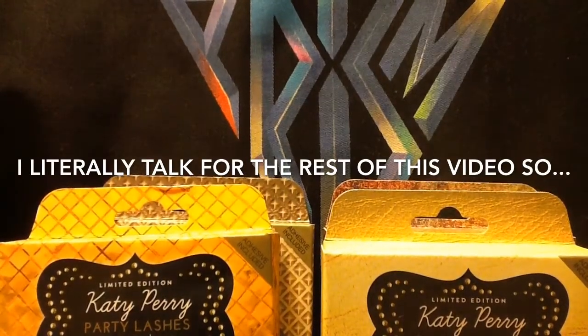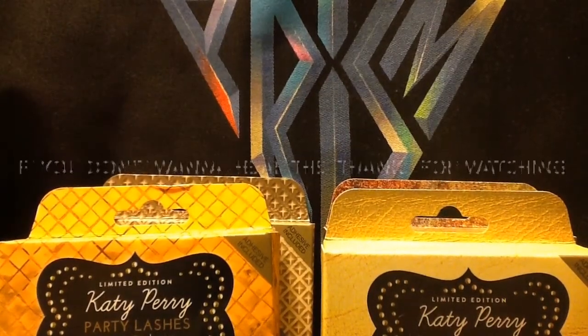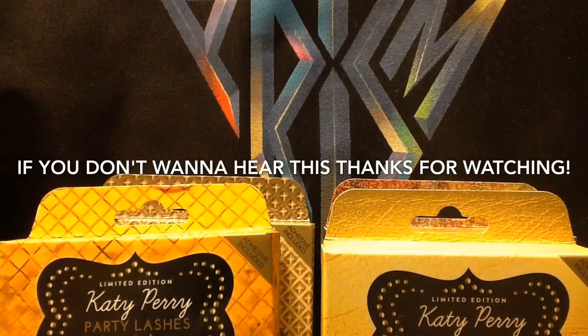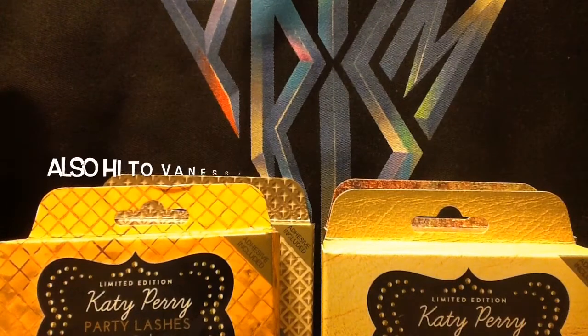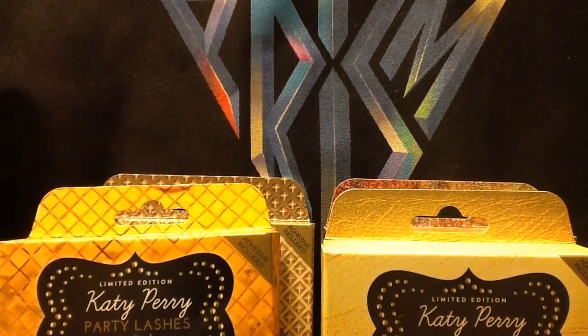I'm really excited because I'm going to the Prismatic World Tour. I'm going to be in the Reflection section, and I got VIP Reflection section, which is really exciting for me. Because it's VIP Reflection section. And I'm poor now because of it — I guess that kind of sucks. But I'm going to be in the Reflection section, all VIP-ish, chilling out and whatnot, and I'm really, really excited.